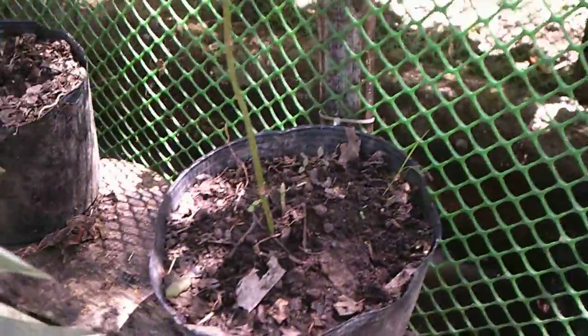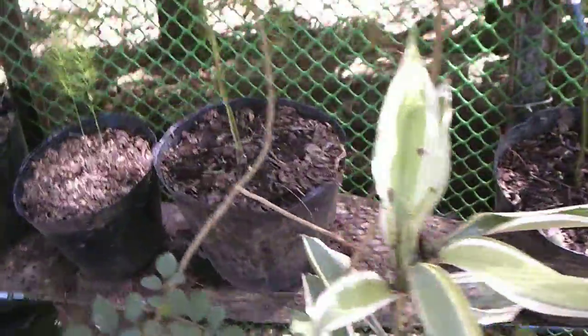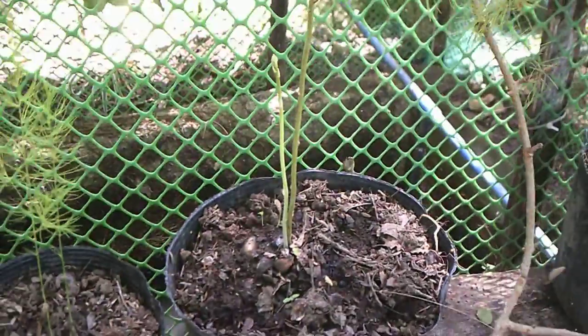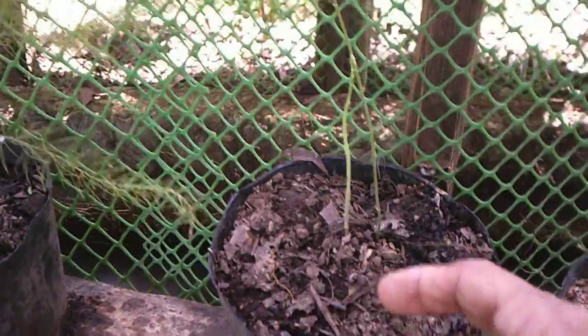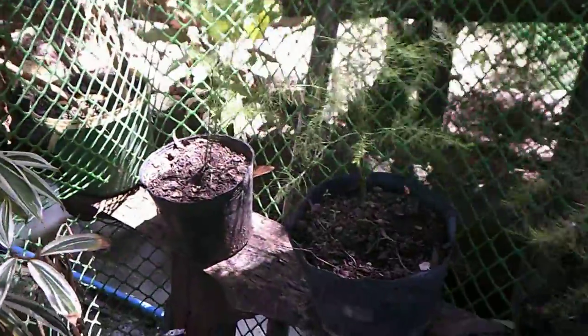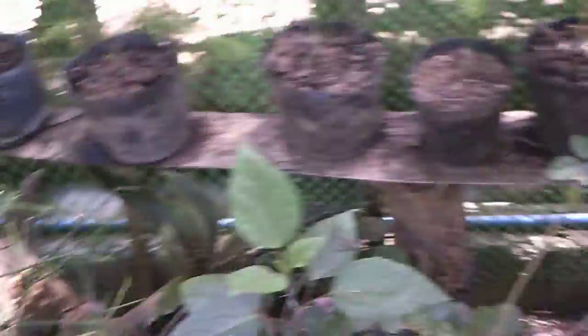We were given some asparagus — pretty small stuff as you can see — but we do have some growth on some of our asparagus here. Here's another one right here. Kind of hard to see, and another one right here.